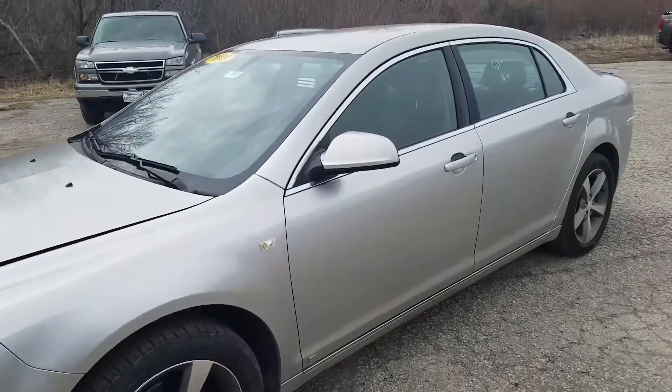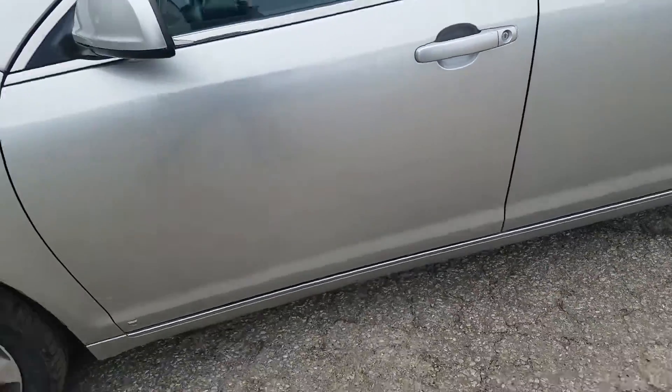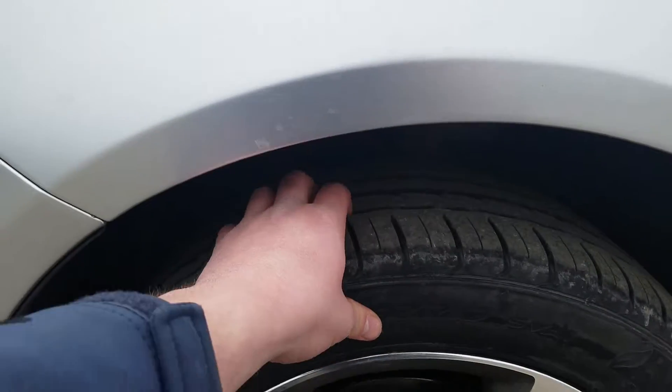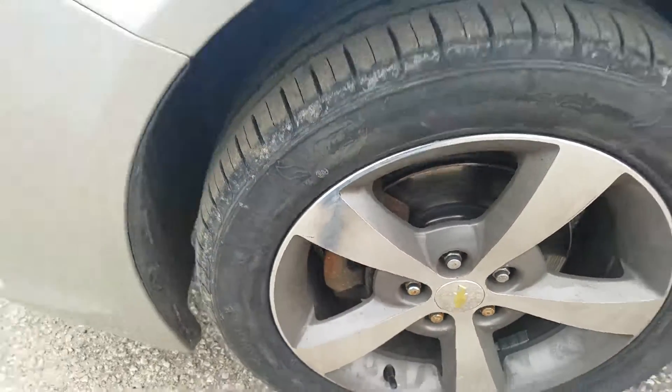Looking at the driver's side exterior, it's in good condition. There is a little bit of a scrape on the rear driver's side door, but other than that I didn't see anything else going on with the vehicle. Looking at the rims and tires, it looks like you've got great tread left on the tires and metal alloy rims.